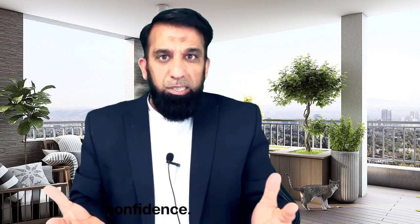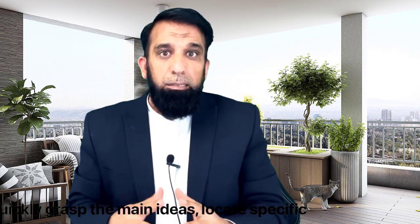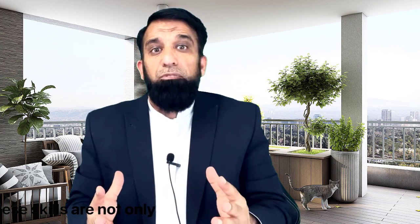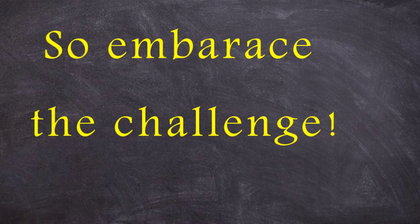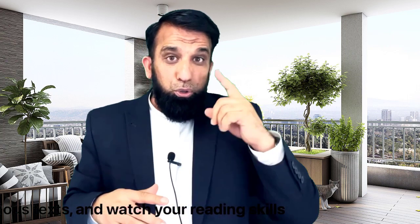By incorporating skimming and scanning into your study routine, you will unlock the power to quickly grasp the main ideas, locate specific details, and navigate through lengthy texts with ease. These skills are not only valuable for acing the IELTS exam, but also for your future academic and personal pursuits. So embrace the challenge, my friend. Practice these techniques regularly, explore various texts, and watch your reading skills soar to new heights.